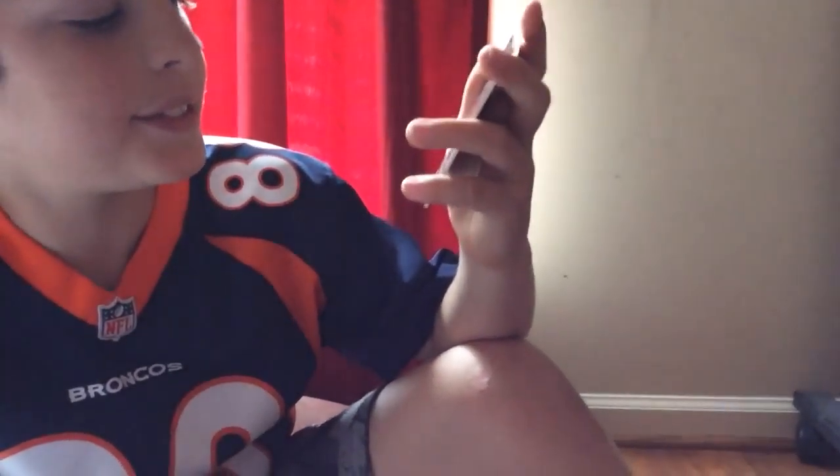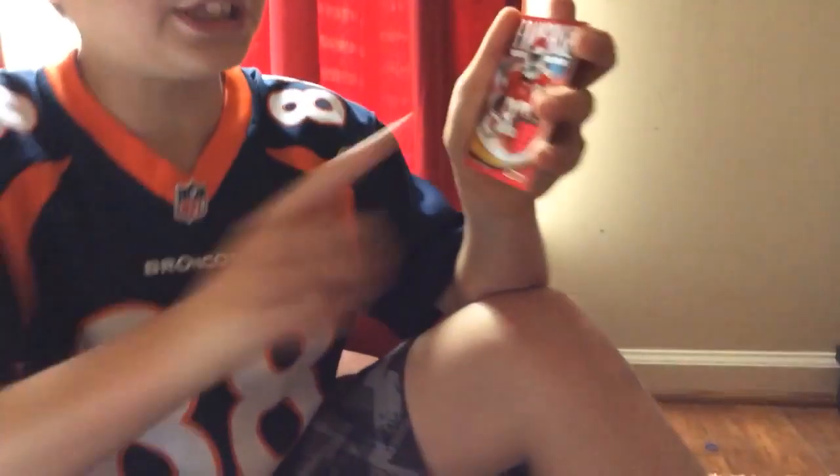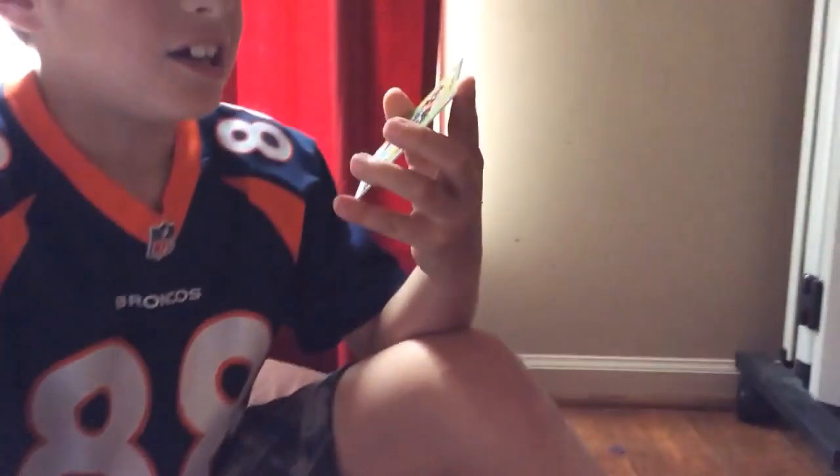Now we're in the top five. We've got a rainbow jersey card — franchise fanatics scorecard jersey, Kansas City. Pretty nice card.